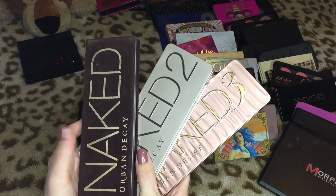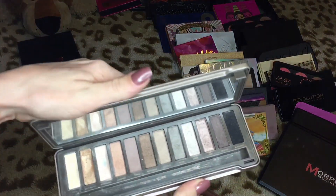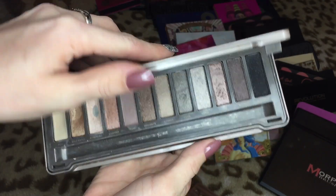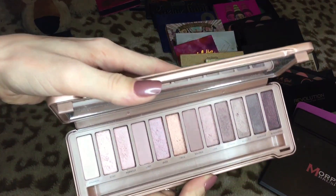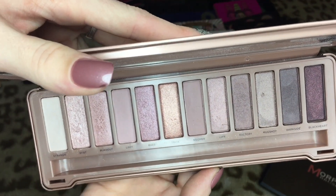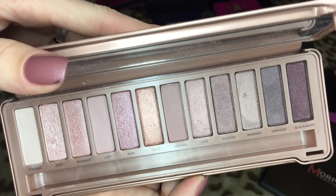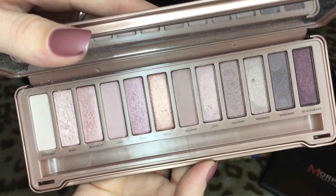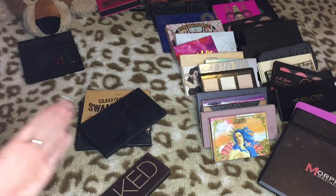Then we have the Naked palettes — the original, two, and three. I'm definitely going to get rid of Naked 2 — my girlfriend beat the hell out of it but it's not a palette I ever use. Naked 3 — I just feel like the quality is not on par with what Urban Decay is capable of. I have their Naked Ultimate Basics palette somewhere — I think my girls got into some of my makeup because I know I'm missing a couple of palettes.